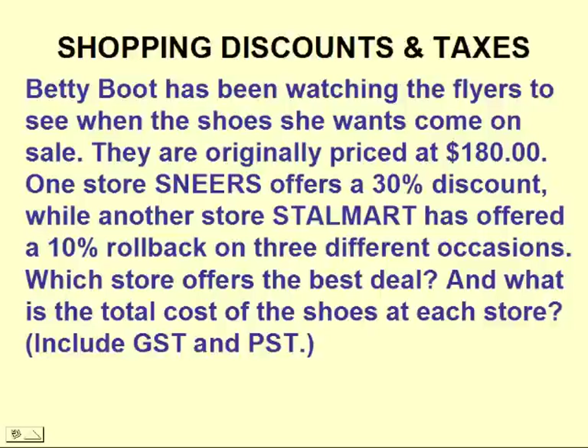And what is the total cost of the shoes after taxes? Write down your prediction as to which store offers the better price and your reasons why. Then see if your answer matches the answer at the end of the video.